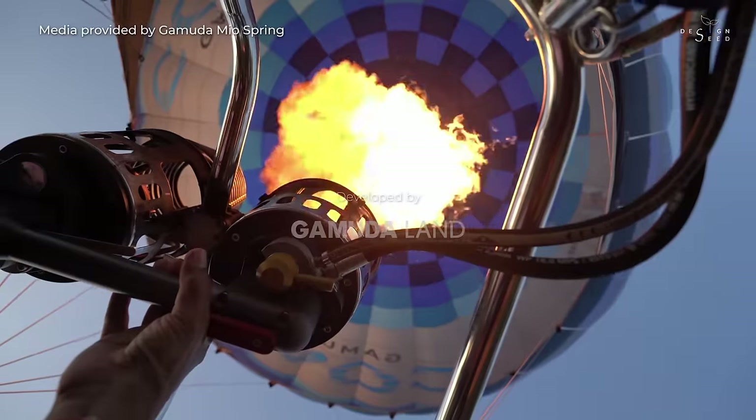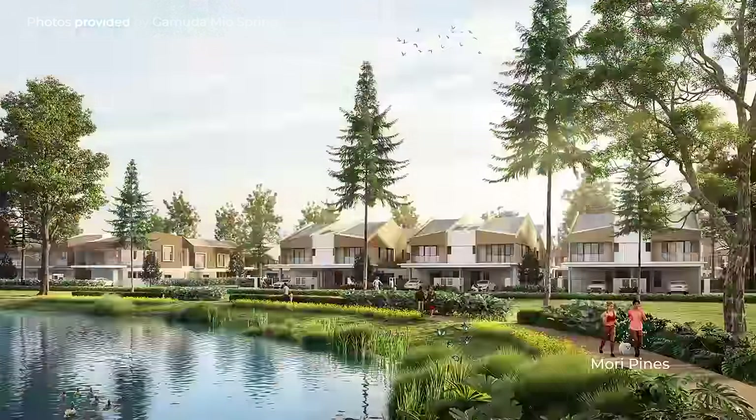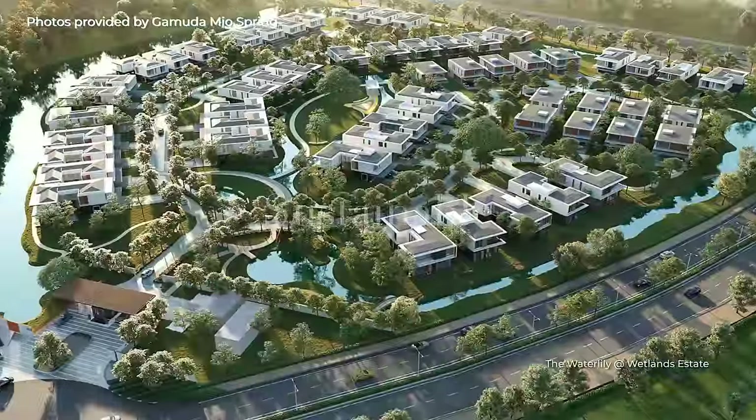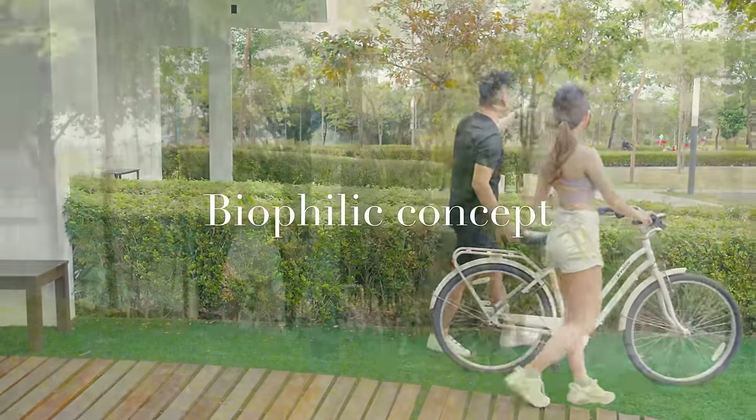Developed by Gemuda Land, Gemuda Cove features terrace houses, semi-detached homes, bungalows, and villas that are designed with sustainable features and an emphasis on greenery and biophilic concepts.